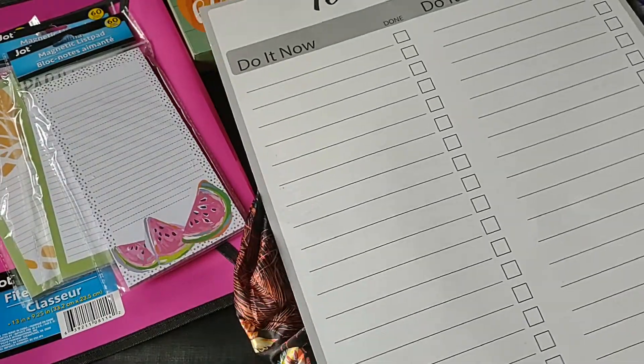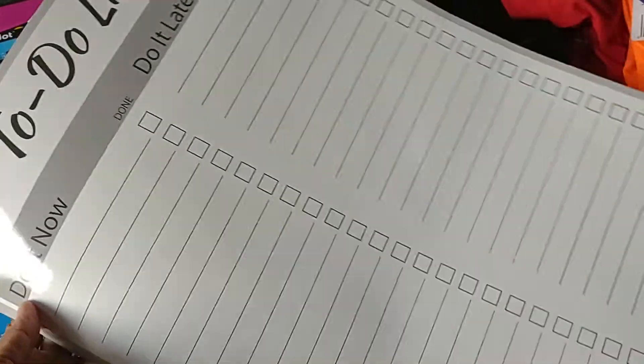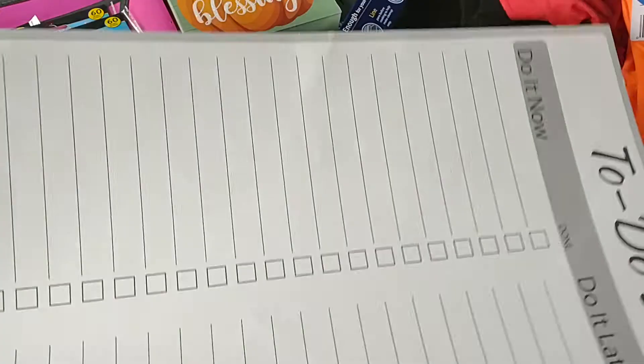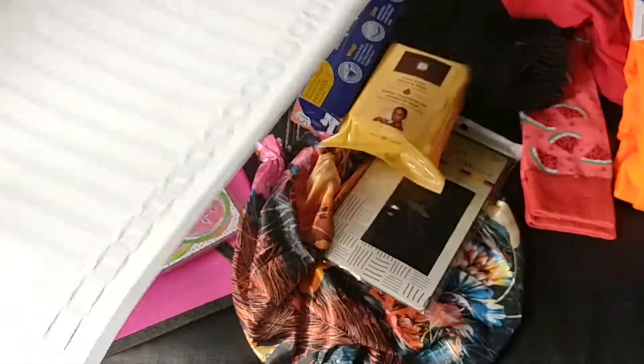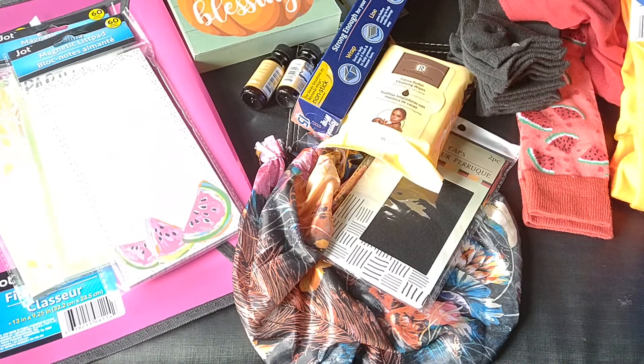Then I picked up this large to-do list — it says 'Do It Now, Do It Later.' I'm going to put it on the side of the refrigerator so my girls can do some chores from off of it.